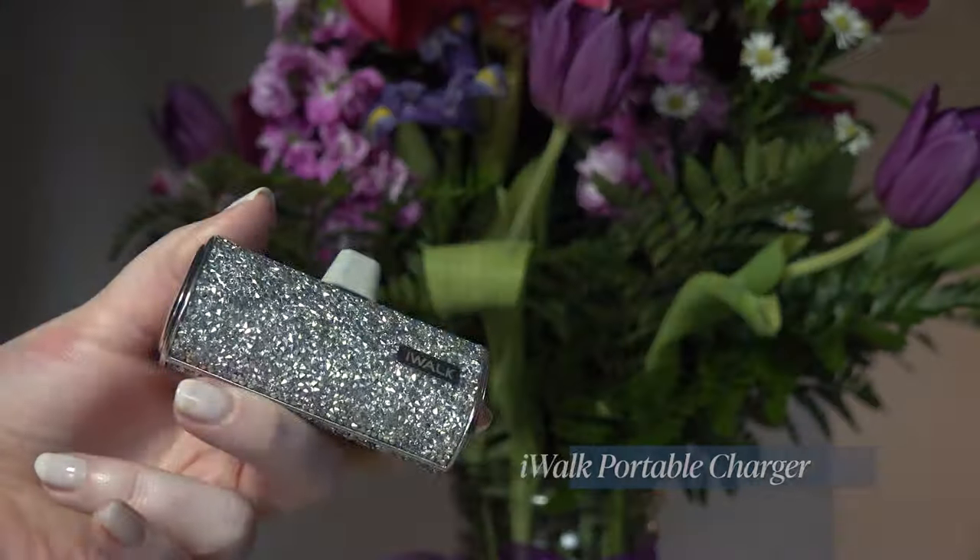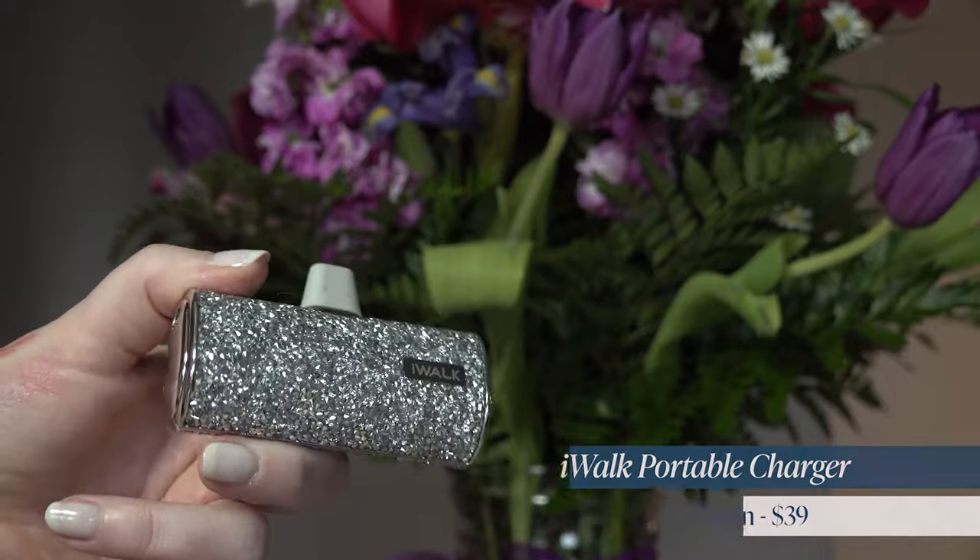Here's the best gift that works for every single mom that has a phone — the iWalk portable charger. This thing is figuratively solid gold. It's a portable charger for the iPhone, and they also make them for Androids. You just click it into the phone and you can walk around with it. It's not like a big charging pack — it just goes right into the phone and you can text, watch, talk, do everything without carrying an extra battery pack and cord.